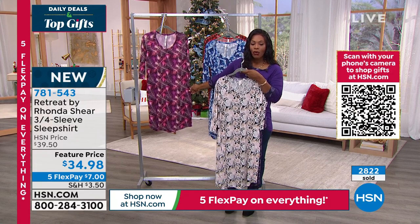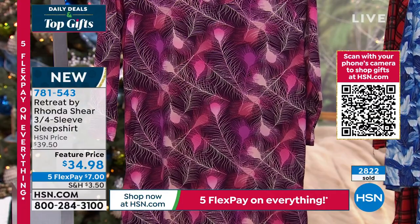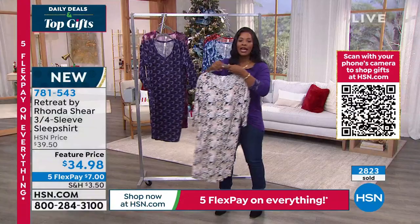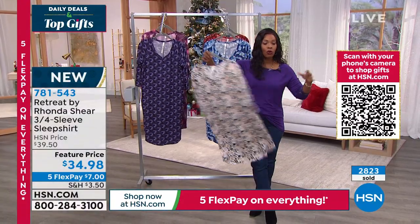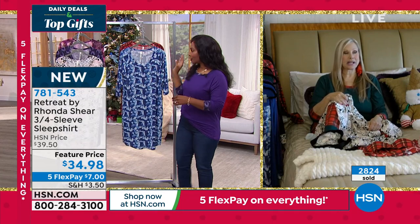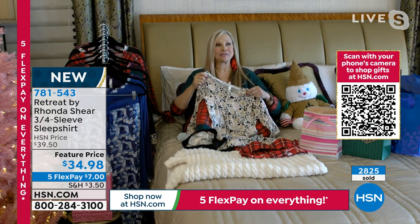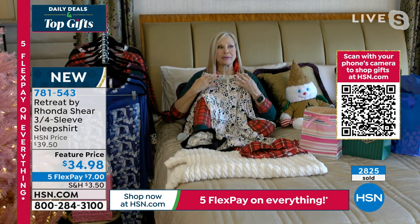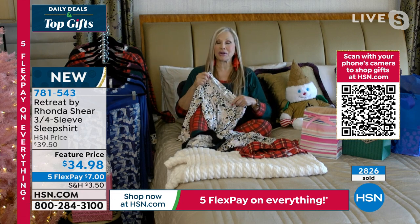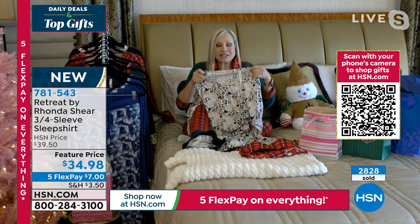These are also at a feature price, which means a limited price — five flex payments of $7. These are a great accompaniment to the Today's Special or they can stand on their own. Last week I was feeling a little under the weather and I slept in this every night — it was my cozy happy. This is definitely comfortable and cozy. I did a soft V-neck line, which is very flattering, and you can absolutely belt it and wear it out if you want.